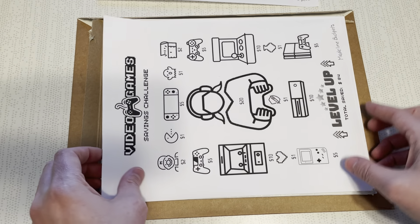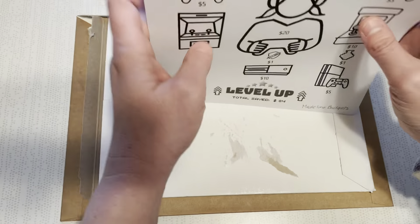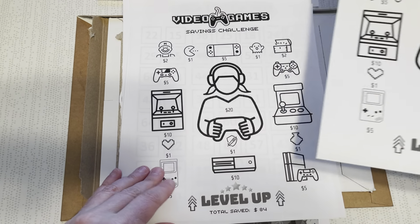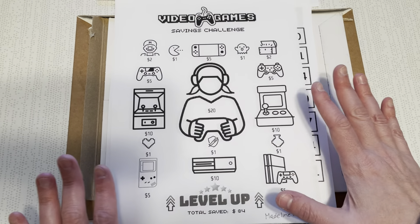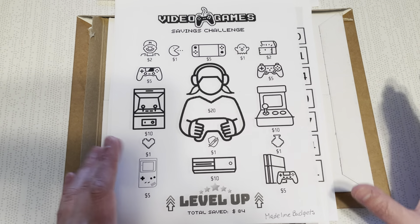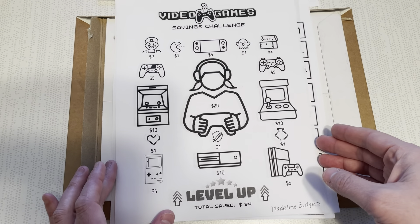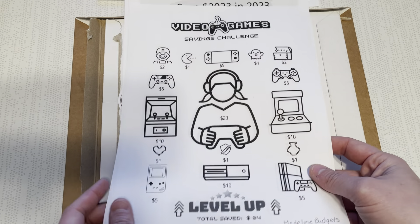Next up we have Madeline Budgets, and I bought two from her — technically two, but she gives you a girl version and a boy version. I apparently printed the girl version twice. But I think it's super cute; it's all about video games. I can use this for my nieces and nephews, for board game nights to save, or I'm thinking of using this to save money for my husband in case I want to buy him something special. It has classic games, new games — I just love it. She doesn't put her name on there, so I had to write it so I can reference it.